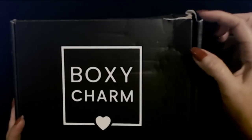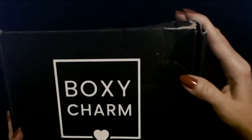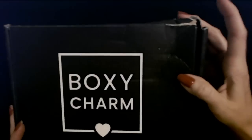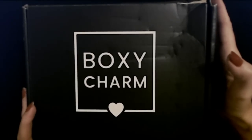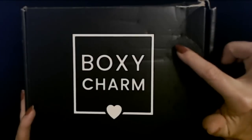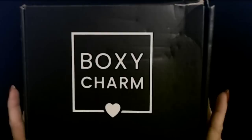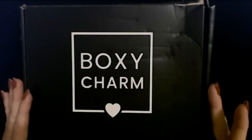Got a little boo-boo on it — it's a little busted right there in that corner. I don't know what they do with these boxes, but sometimes they arrive kind of beat up. They're out there playing kickball with them or something.